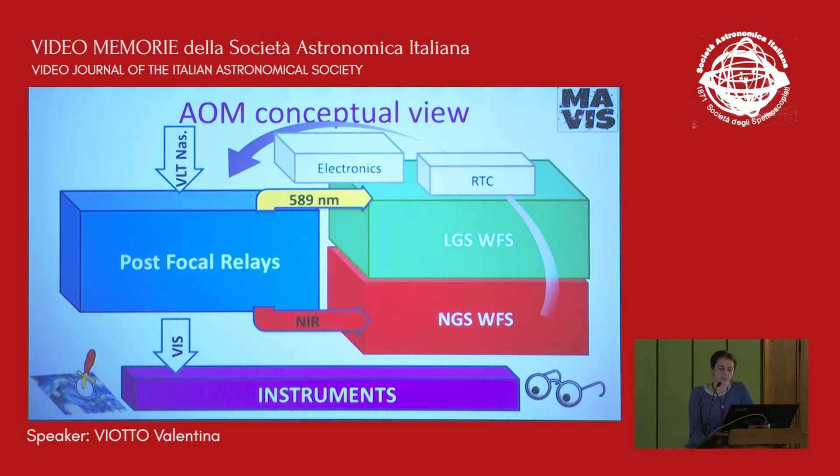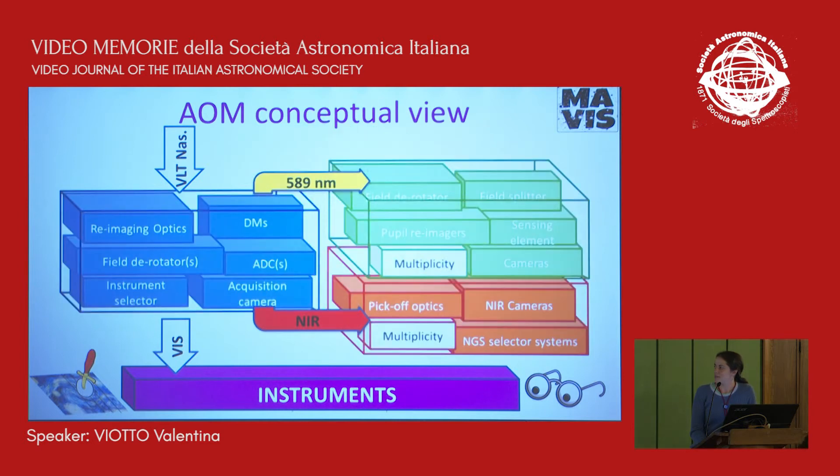We have sub-modules: a post-focal relay which re-images the focal planes to the NGS wavefront sensor in the near-infrared band, to the LGS wavefront sensor in the sodium line waveband, and of course the science focal plane re-imaged in the direction of the instruments. Inside the AOM, the RTC and electronics keep everything together. Each of these sub-modules can be divided into elements — I'm listing only the optomechanical parts — and I just mention the multiplicity of both LGS and NGS sources.